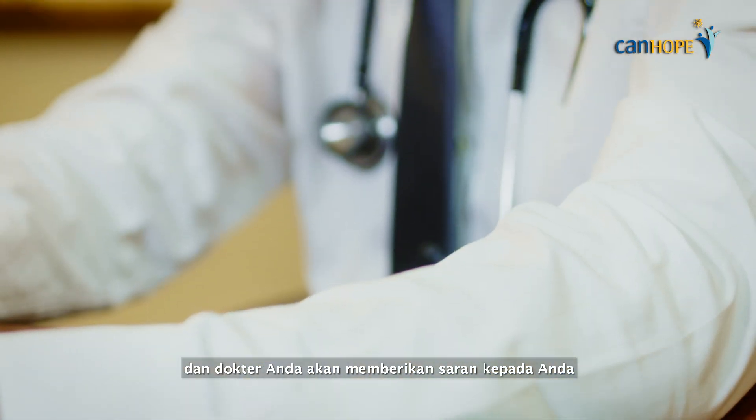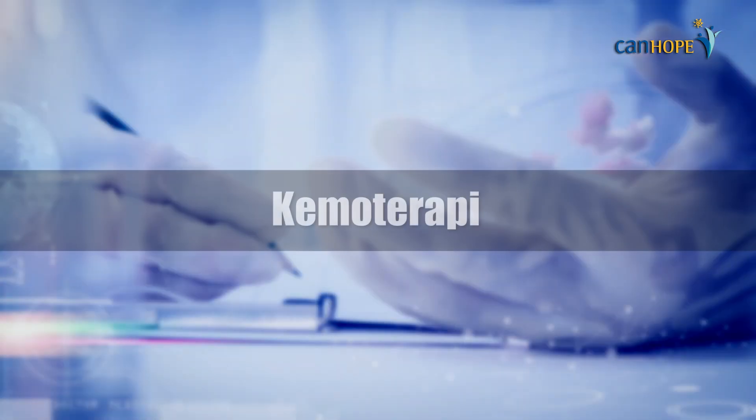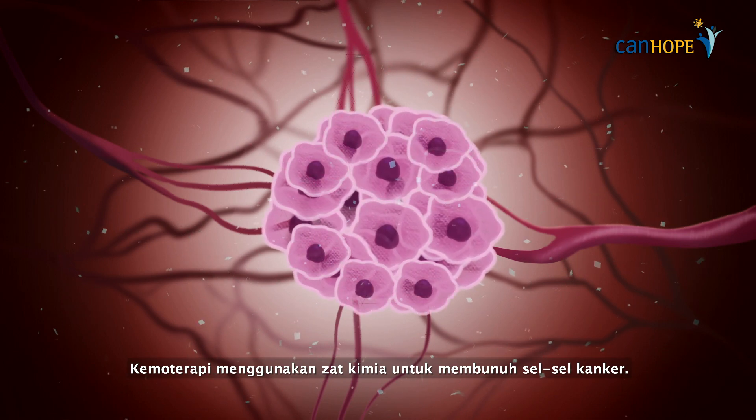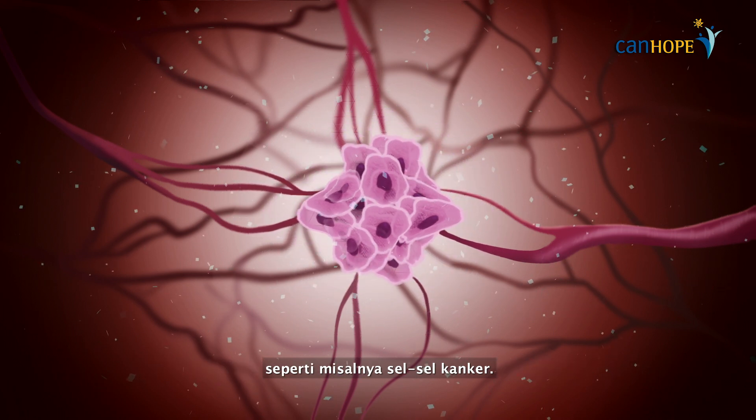Each type of cancer is different, and your doctor will advise you on the best treatment. Chemotherapy uses chemicals to kill cancer cells. It works by killing rapidly growing cells such as cancer cells.